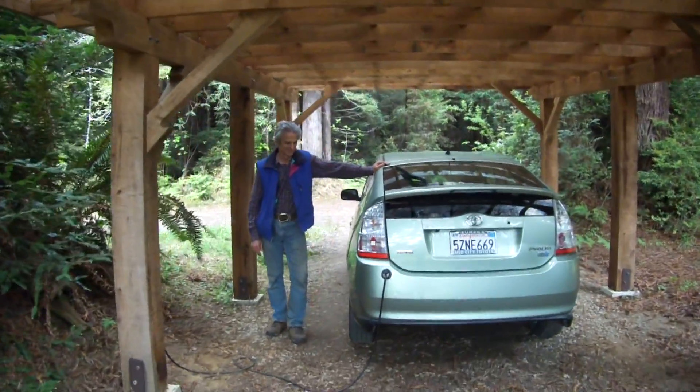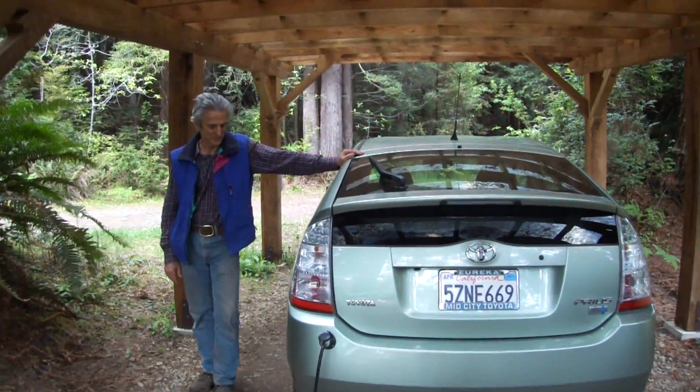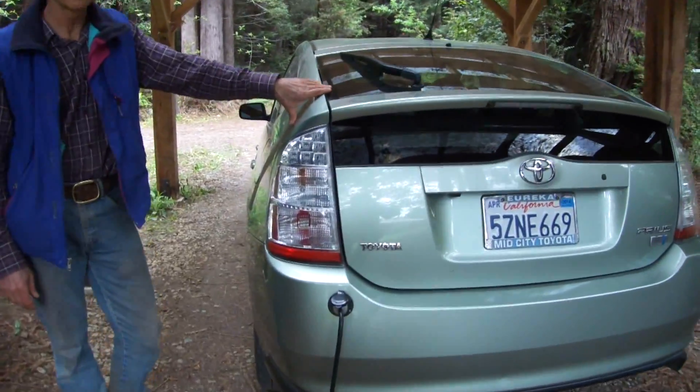Nice looking Prius. Plug-in Prius. It's a 2007 Prius that I had retrofitted with a 10 kilowatt battery pack.